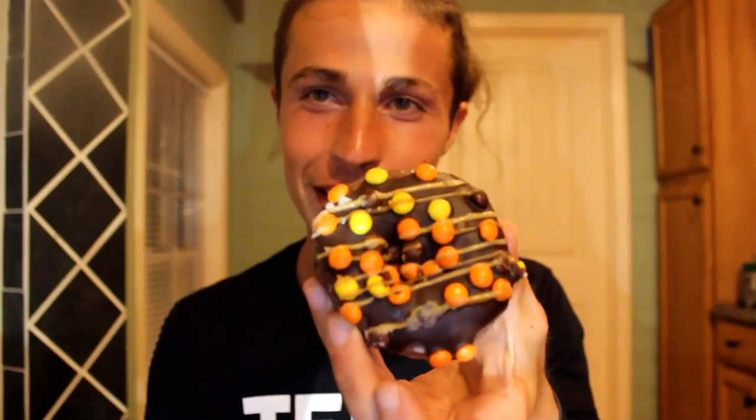The candy bar alone has 400 calories, so this donut actually has fewer calories than the bar — let's try it! I'm super excited, I'm in love with donuts. Cheers to you all, and especially cheers to team Big Bites. Now it's time for the first bite of the Krispy Kreme Reese's Outrageous donut!